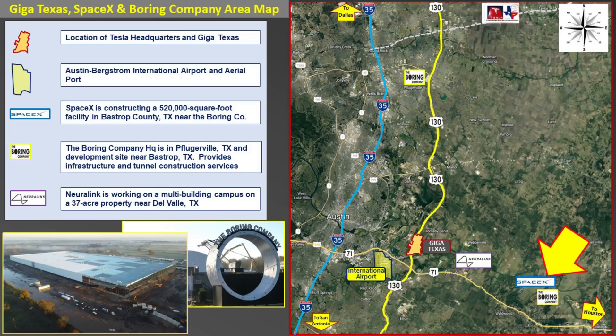As you can see by the image here, Giga Texas is located about the center bottom third of the screen near the intersection of Highway 130 and Highway 71. You can also see the International Airport and where it is in relation to Giga Texas.